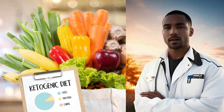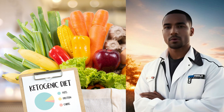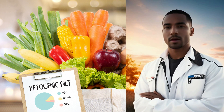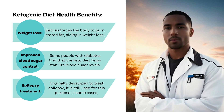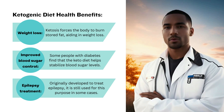Now, let's delve into the ketogenic diet, often referred to as the keto diet. This low-carb, high-fat diet has gained immense popularity for its ability to put your body into a state of ketosis, where it burns fat for fuel instead of carbohydrates. By drastically reducing carbohydrate intake and replacing it with healthy fats, your body enters ketosis.